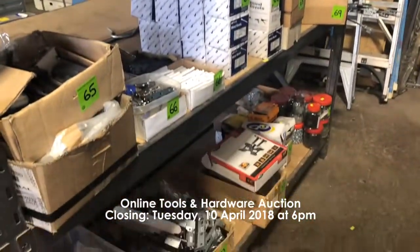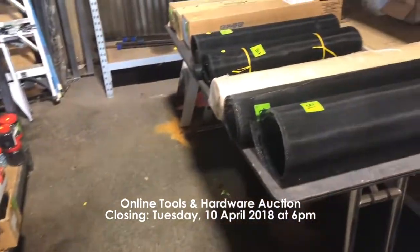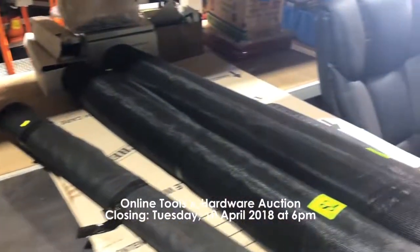Also included are office chairs, lock sets, door hinges and locking components, rolls of screens and skirting seals, saw discs, rivets, screws and much more.